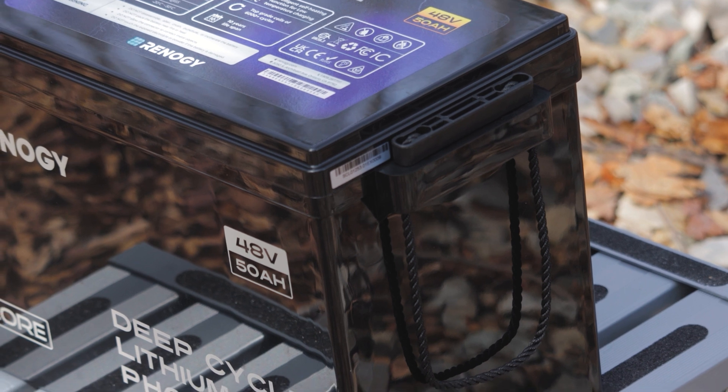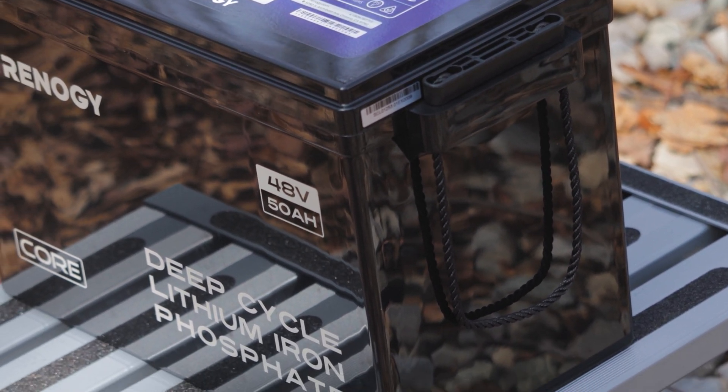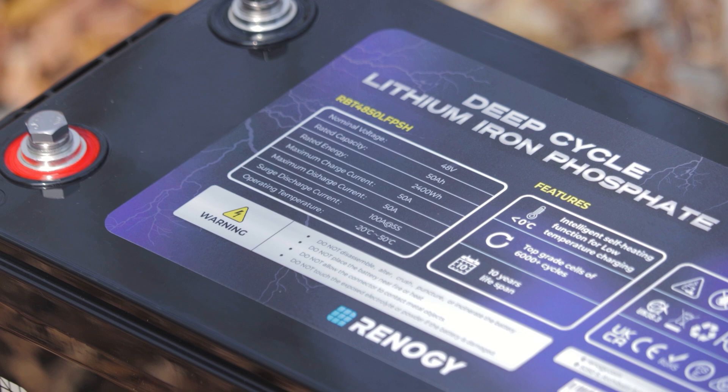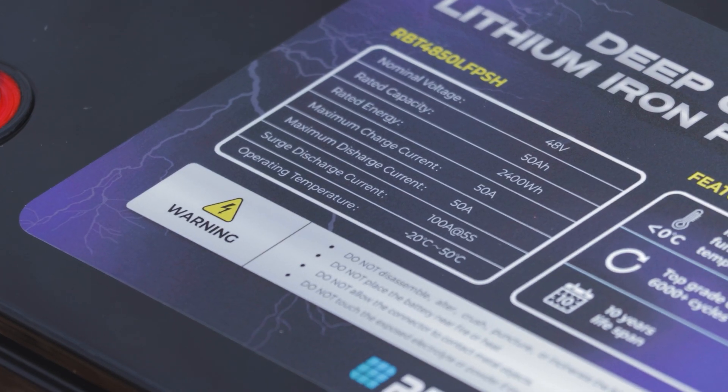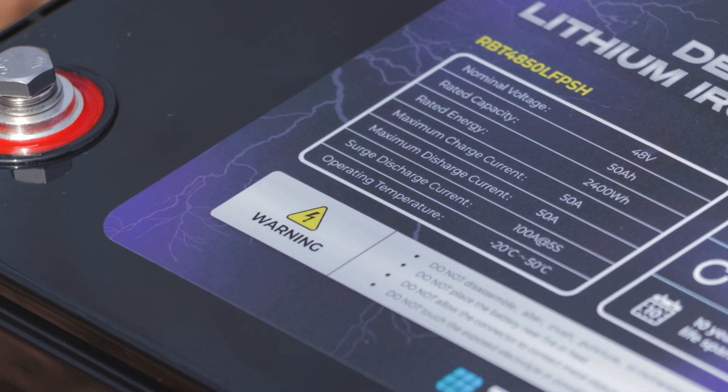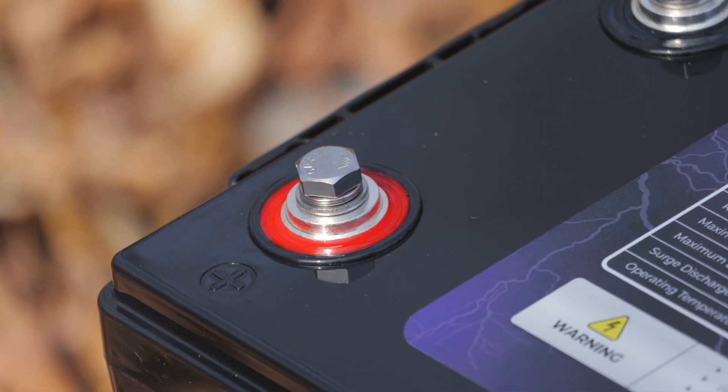It provides reliable power for years, and that is the point with these. You buy them once and you don't have to worry about it for years and years. You can confidently and comfortably live off-grid, generating power with your solar DIY systems. Basically maintenance-free for years and years.